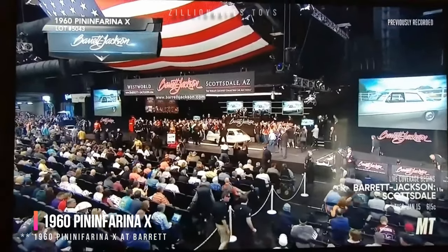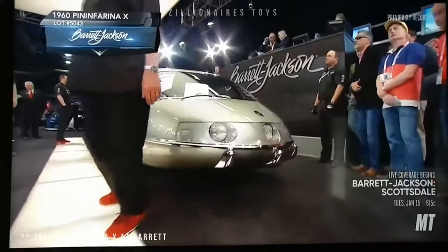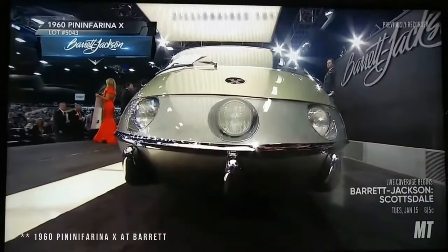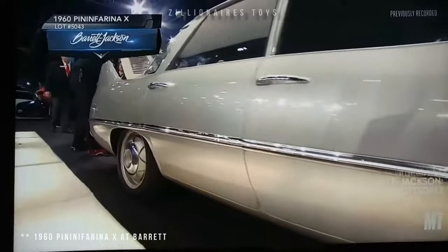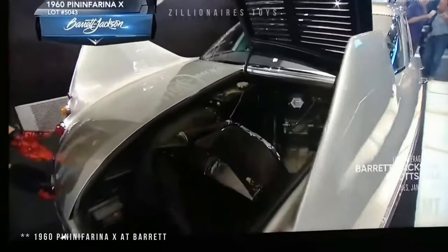Pininfarina is synonymous with luxurious Italian sports cars, such as the Maserati Gran Turismo, Alfa Romeo Spider, and iconic Ferraris like the 365 GTB4, Enzo, F40, and Testarossa. The Pininfarina X, however, stands out as one of the weirdest, most unique and aerodynamic cars ever.